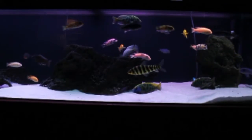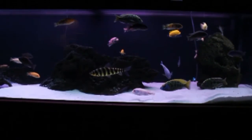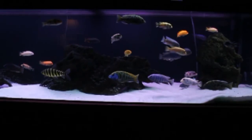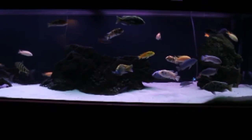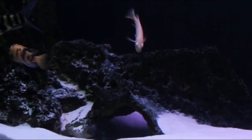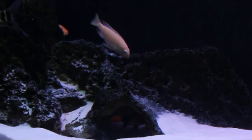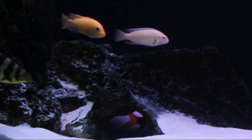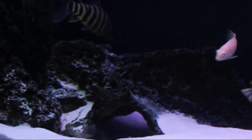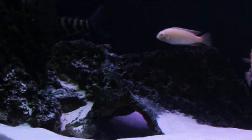Today's video is about my 125 cichlid aquarium — just a little update on it. There's not really a whole lot going on in this tank. Knock on wood, so far it's been holding its own.